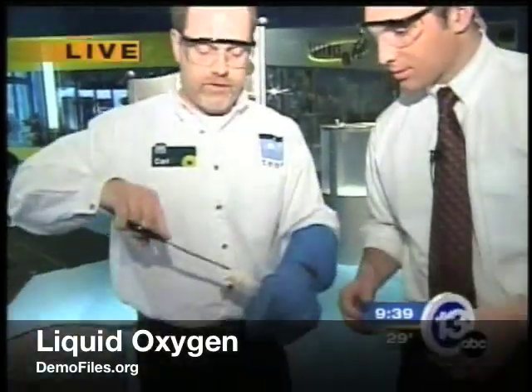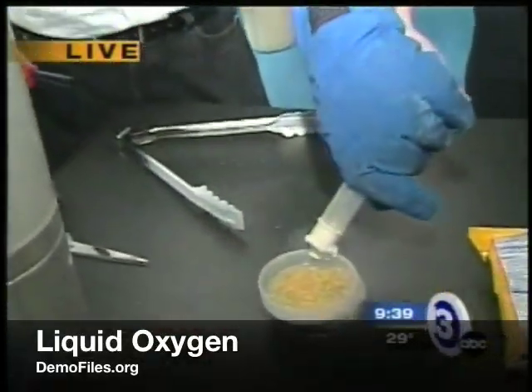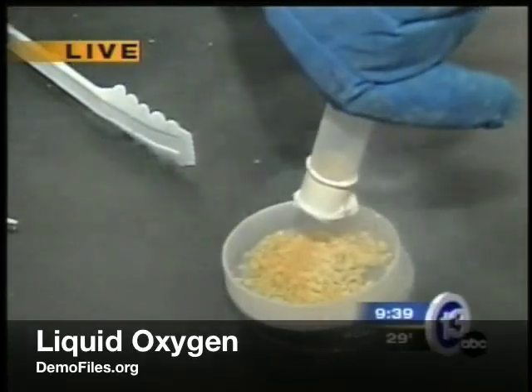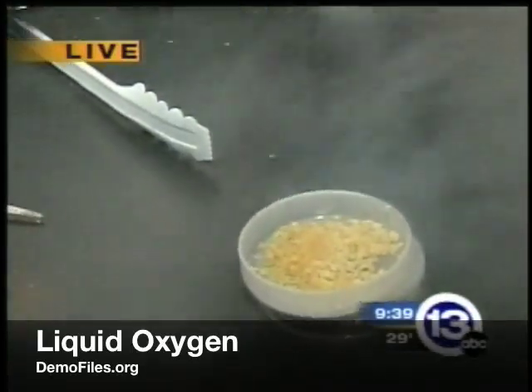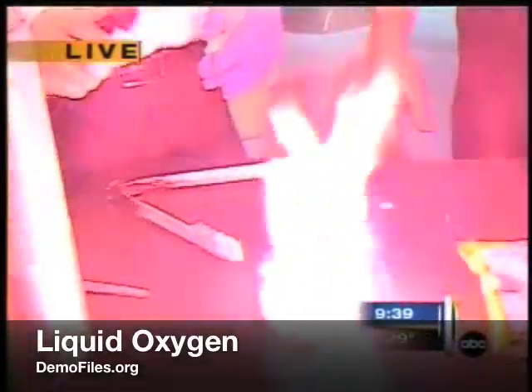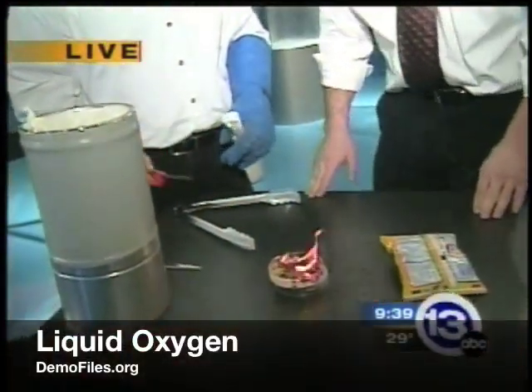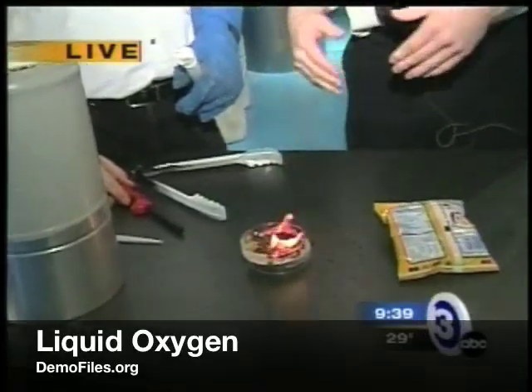We're going to pour some liquid oxygen on this, and that's going to help us actually burn these really, really quickly. So we've got that liquid oxygen in here. Let's see if we've got enough. There you go. About 50 calories of food energy right there — 50 calories creates a foot-high fire.